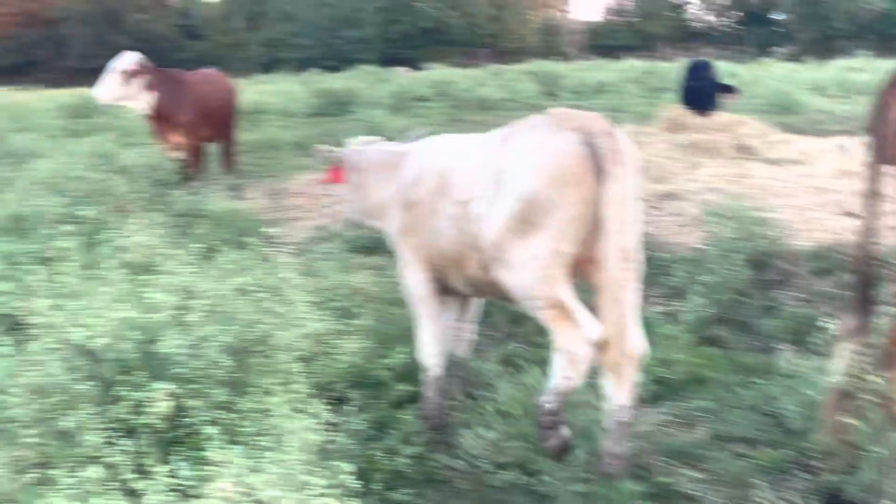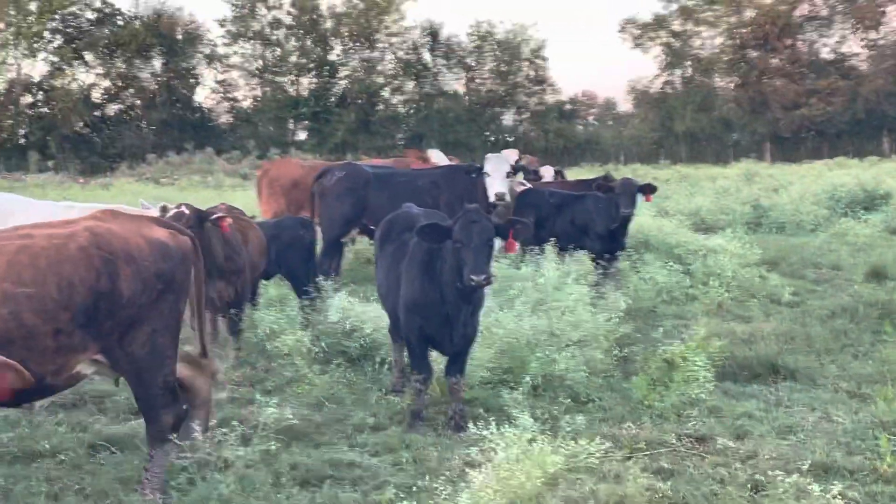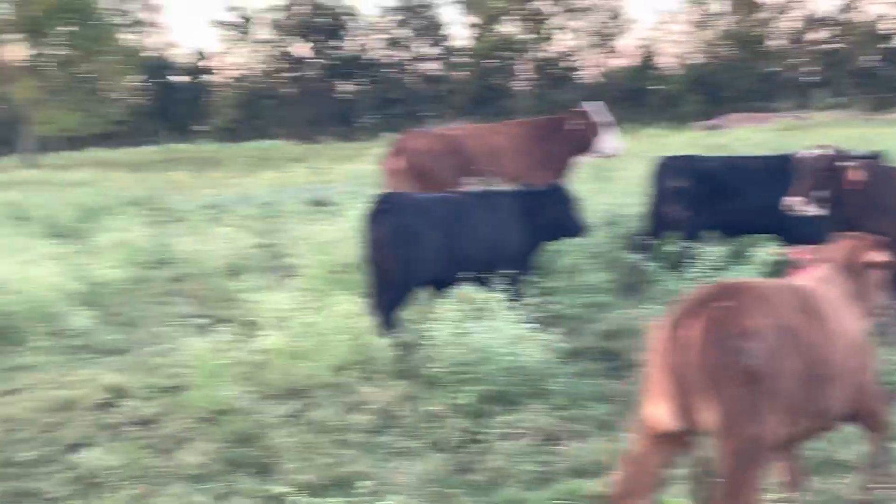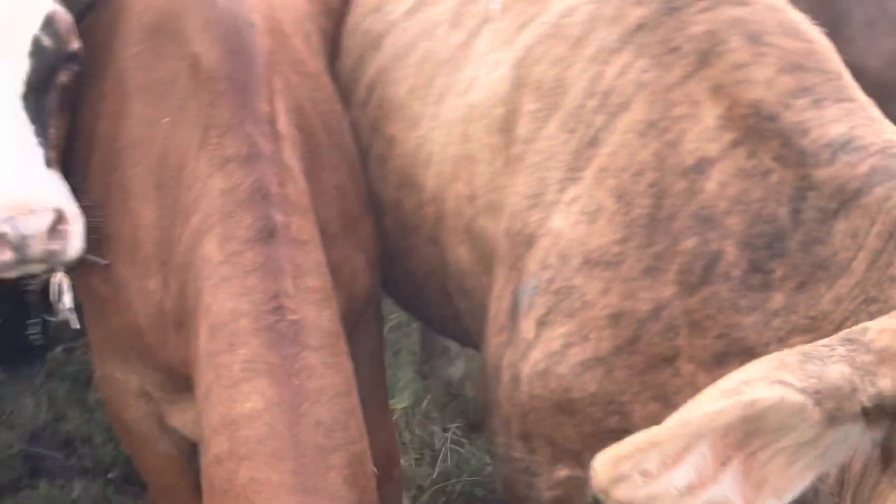Good set of cattle, nice calves, really gentle. They'll have a long, profitable future. Most of them are threes — most of these are just coming out of their heifer deal right now. They have their second calf. Gentle as you want them.